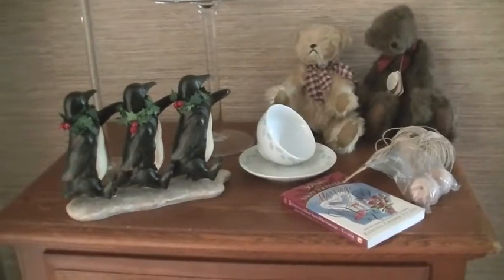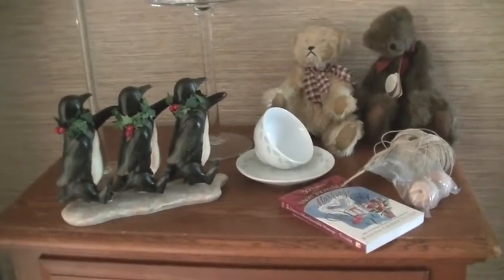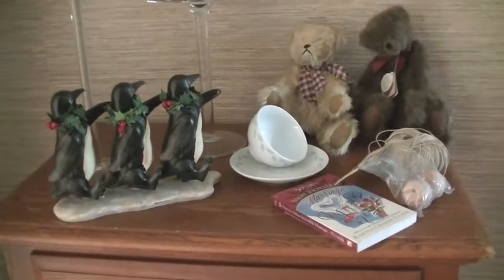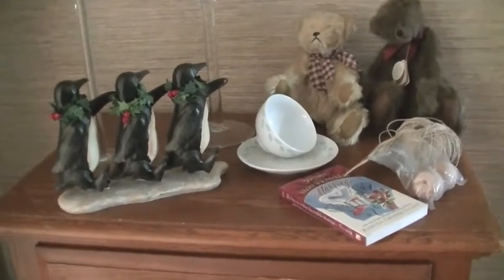Hello again friends. I wanted to do a real quick garage sale haul video. Not a lot of great stuff out today, but I did get some cute things. So let's get started.